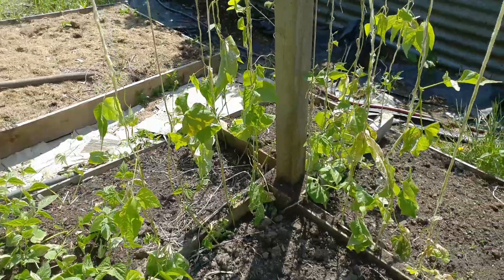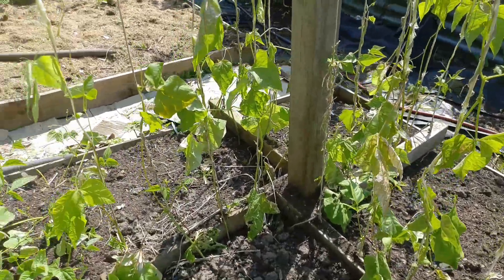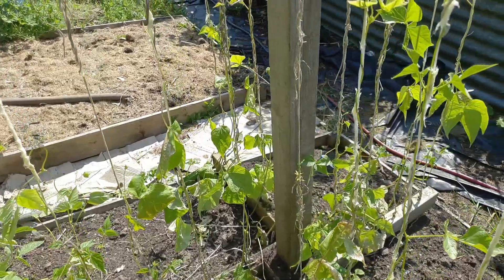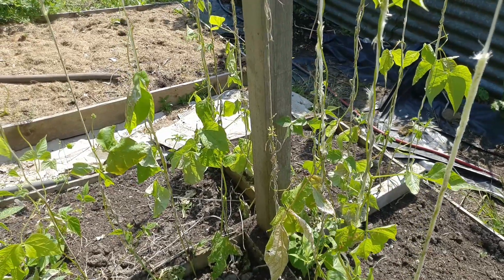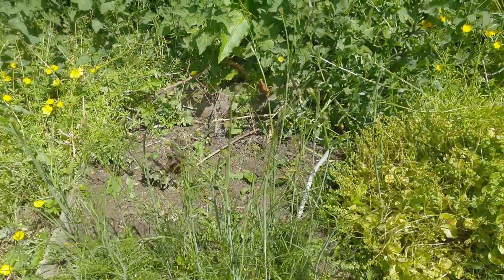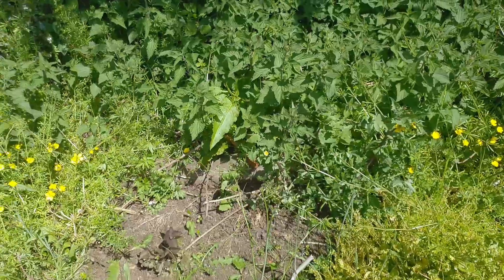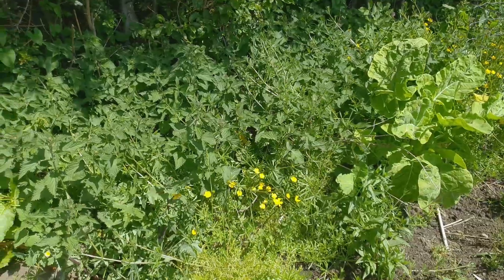These ones here are Gigantes - they're looking a wee bit worse for wear but there does seem to be new growth coming in at the bottom, which will hopefully give us a reasonable crop because we'd like them as dried beans. Look at all those weeds - I'll be tackling that later on in the day.